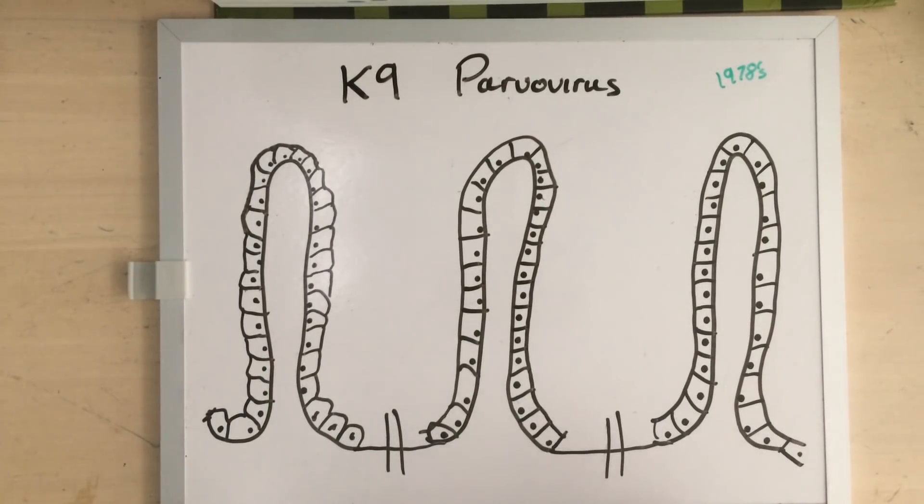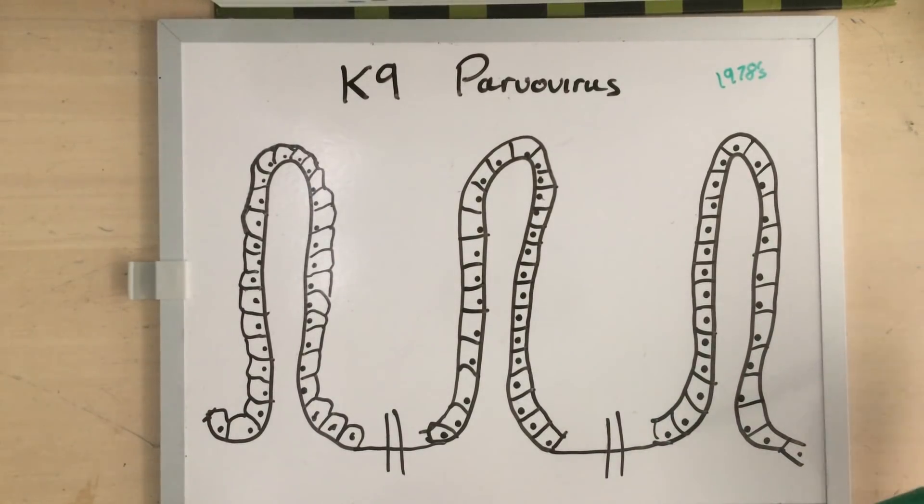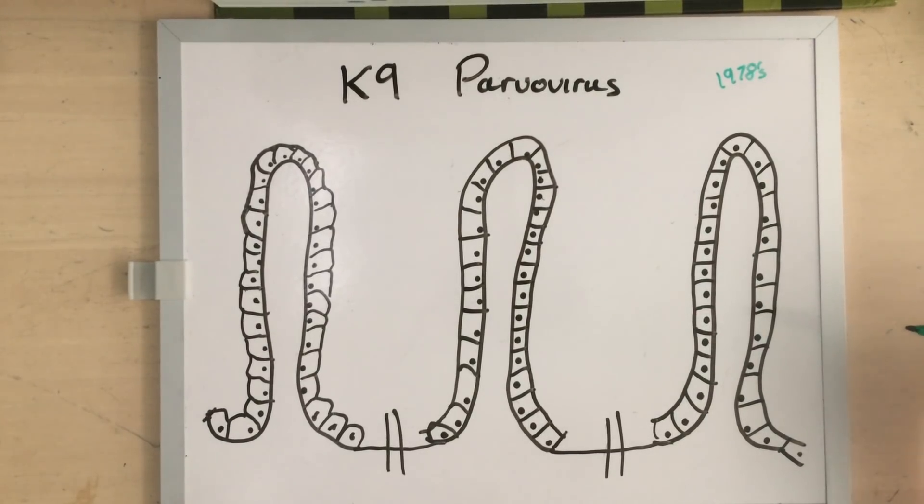These happy little structures are intestinal villi. They line your intestine and they increase your surface area so that you can absorb all the nutrients from your food. So instead of having just one flat wall, you have all these projections which double or triple the surface area of the gut, and even on the surface of these cells you will have little brush borders and more ways to increase the surface area. Without them you simply can't absorb your food, your water, or anything else that reaches your intestine.